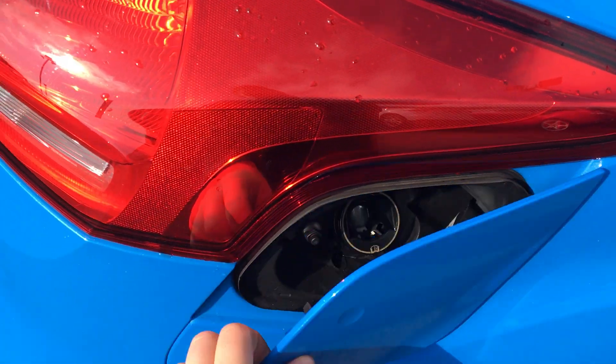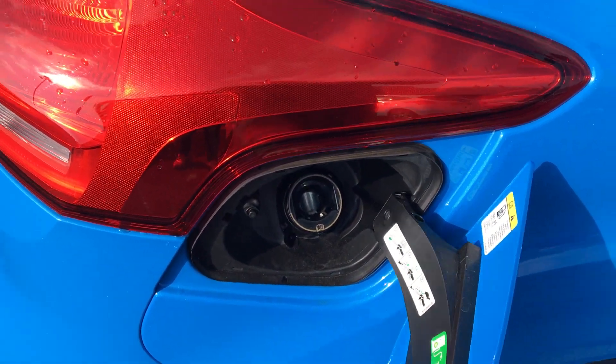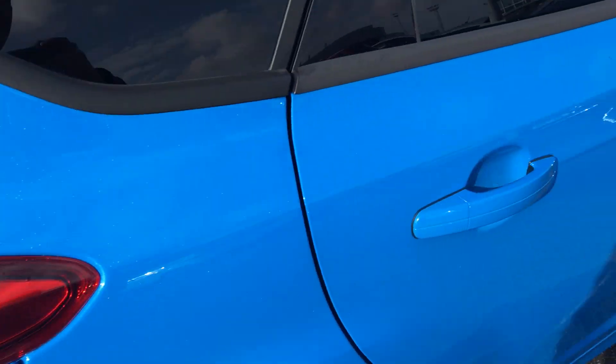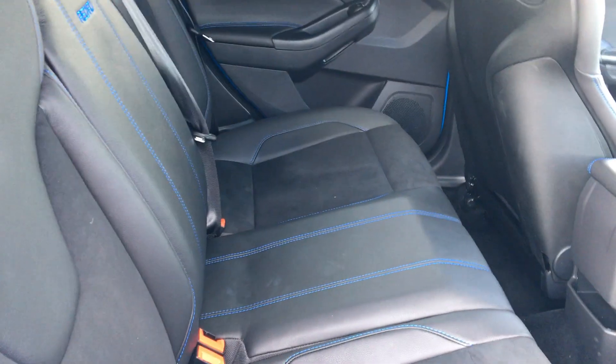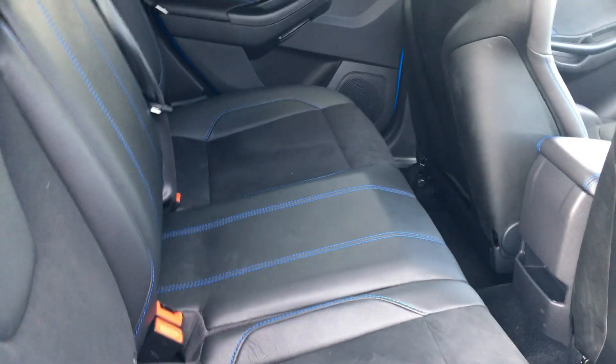It also comes with a Ford Easy Fuel system. In the back of the car it's very spacious and you have part leather seats.